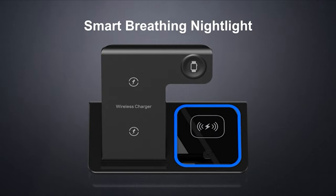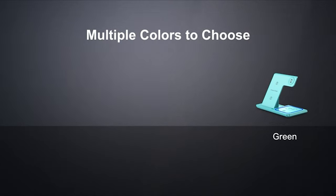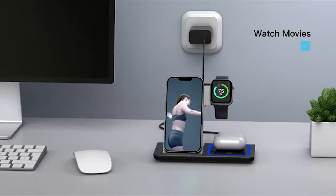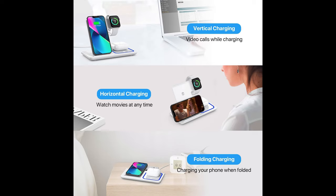It takes about two to three hours to fully charge your cell phone, watch, and earbuds. The charging station is foldable, light, and portable — it fits in a bag or suitcase. This wireless charging pad works well at home, in the office, or when traveling on a business trip without needing to bring multiple chargers.